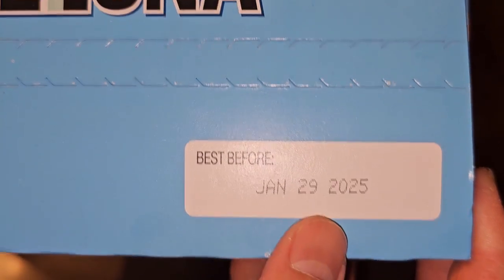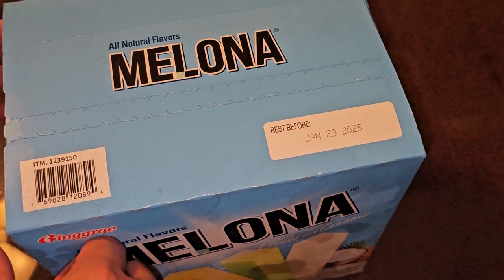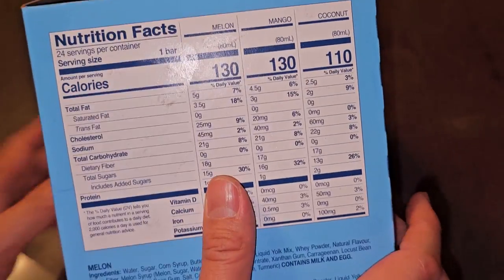Best before January 29th, 2025. So these last a long time in the freezer. Was it like May 21st, 2023 when we bought this? Yeah, that's a pretty long time. Same information all around.